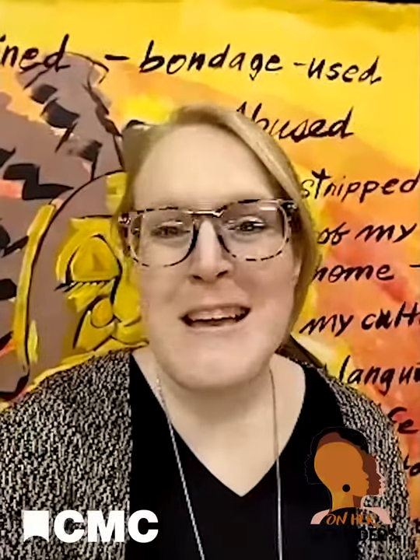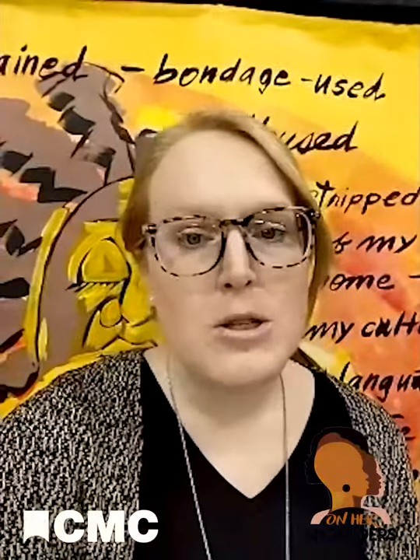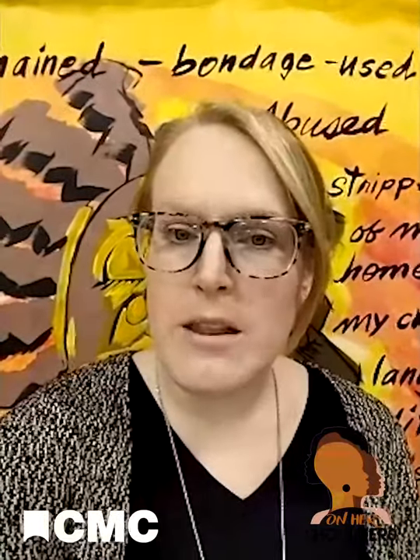Hi, everyone. Thank you for joining us for another episode of STEM Girls Virtual. My name is Emily, and I'm here on behalf of Cincinnati Museum Center. On this show, we talk about different careers in the STEM fields — those fields being science, technology, engineering, and math.